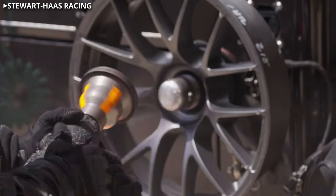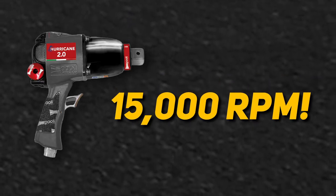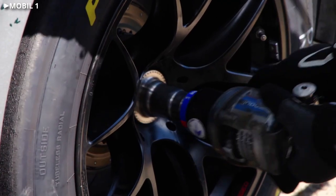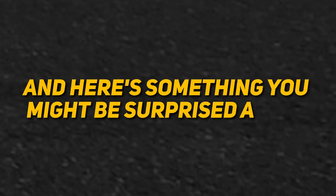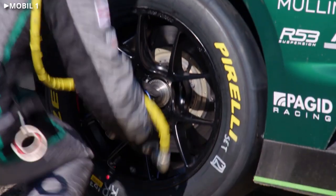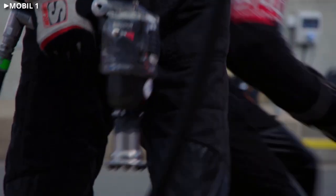Impact wrenches used in racing are quite a bit different than the ones you can buy at your local hardware store. With a free speed of around 15,000 RPM and more torque than a semi-truck, these things can loosen or tighten a center lock nut in half a second or less. And here's something you might be surprised about — the guns used in F1, IndyCar, NASCAR Cup, and many sports car series are all made by the same Italian company, Paoli.